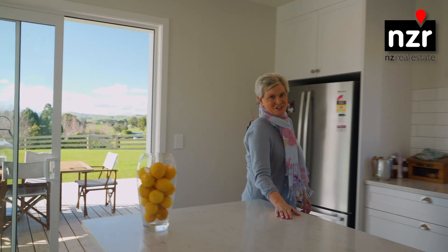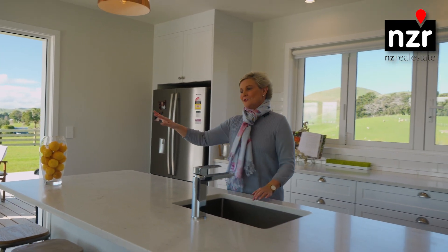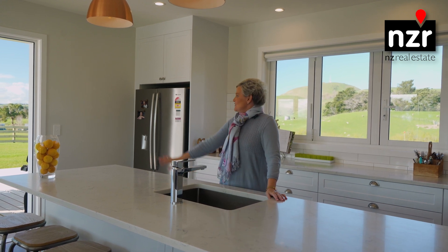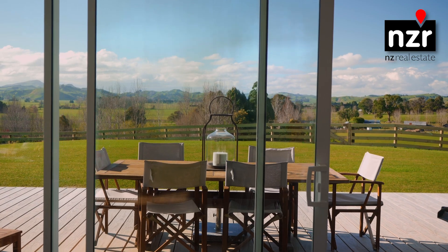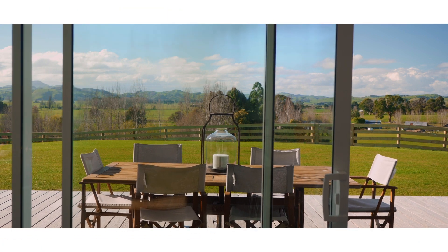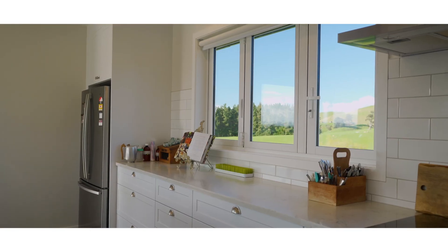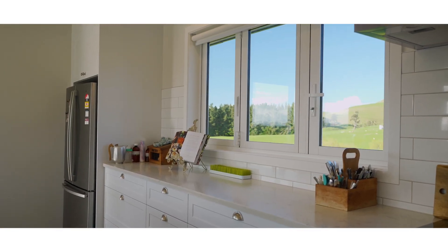Look at this amazing kitchen. It's got 180 degree views, fabulous scullery, stone benches and it flows so well out to the alfresco dining. There is simplistic beauty in this home, with its neutral colour palette and any gourmet cook would be content with the quality kitchen and scullery on offer.